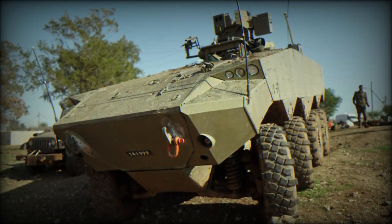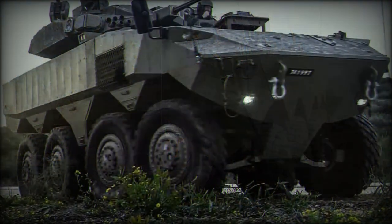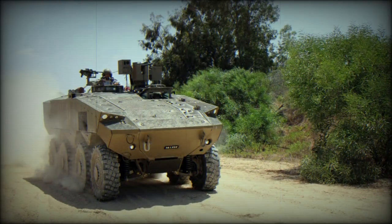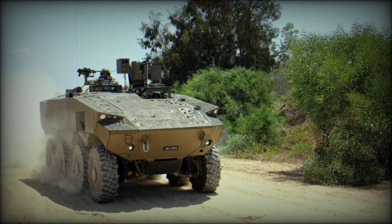After testing, the ATON was approved for procurement. Its mass production commenced in 2020. This armored vehicle became operational with the IDF in 2022.